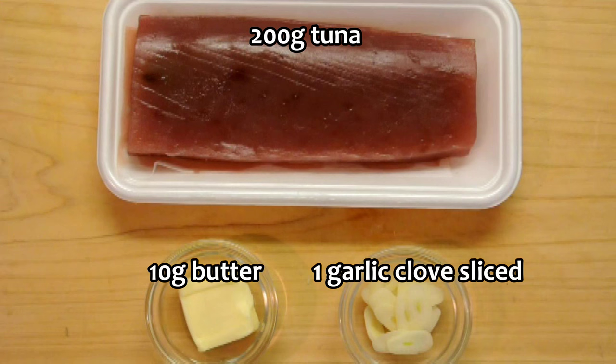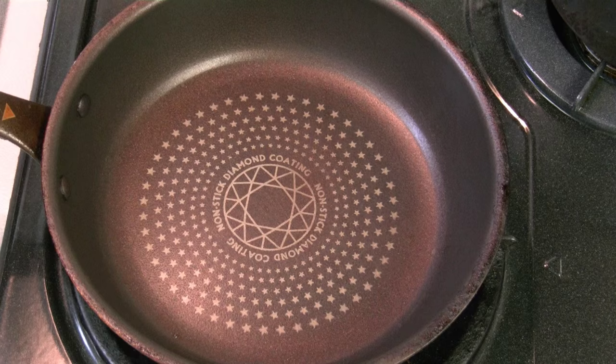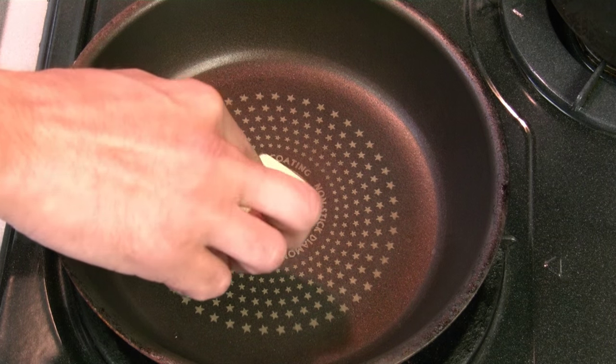Hey everybody, today I'll be making a tuna dish. Maybe it's not traditional, but tuna steak is still a Japanese dish.